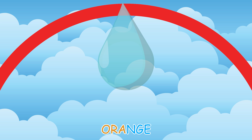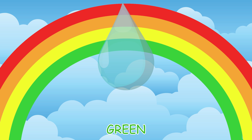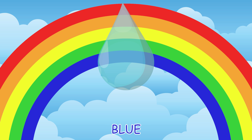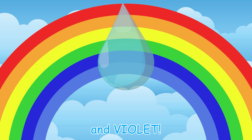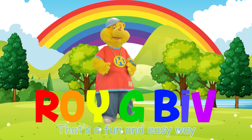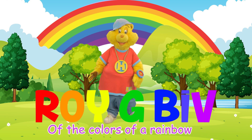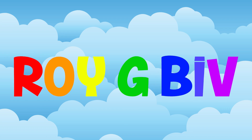Red. Orange. Yellow. Green. Blue. Indigo. And violet. Roy G. Biv — that's a fun and easy way to remember the name and order of the colors of a rainbow. Roy G. Biv!